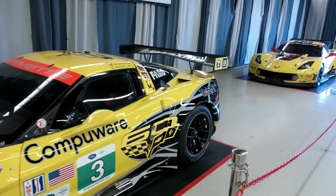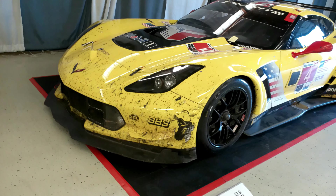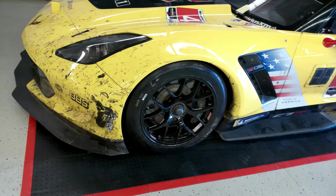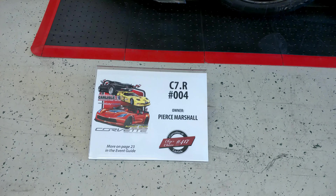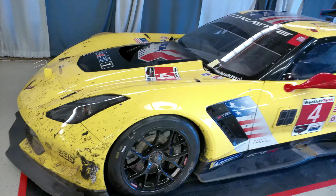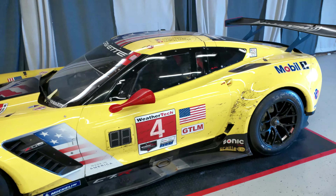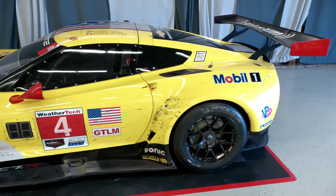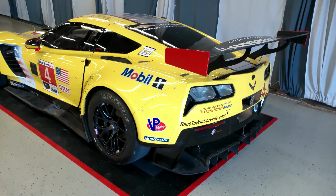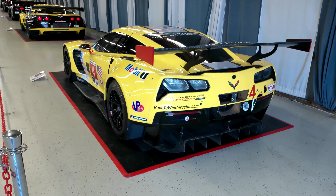And right behind it, you can see the C7R chassis number 004, still kept in the exact condition it was in when it came off the track after its last race. It won both the 2016 Rolex 24 at Daytona and the 12 Hours of Sebring, won at Lime Rock — which was Corvette's 100th win — with a total of four victories, seven podium finishes, and winner of the 2016 IMSA GT Le Mans Championship. I love it when they keep them dirty like they came off the track. I still think the C7R is probably one of the most aggressive, mean-looking race cars of the modern era, and it was a real honor to stand next to this one.